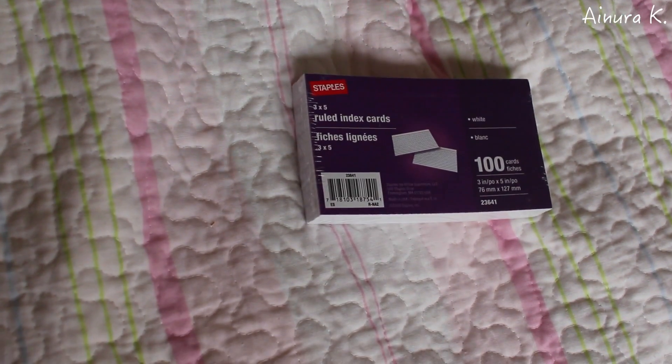I also got a package of flashcards, and I think it's also a very useful essential to have in your bag because personally they really help me study and memorize things better for different subjects. This package contains 100 cards, and I think it's going to be a very useful thing to have.